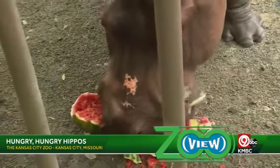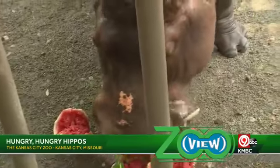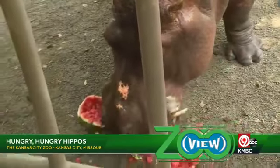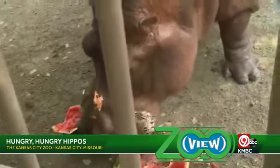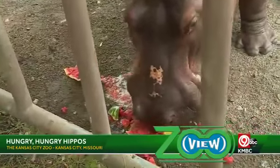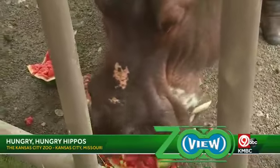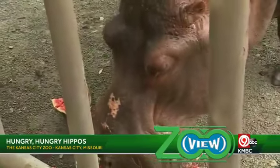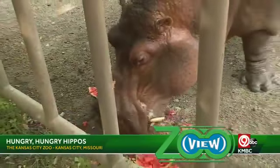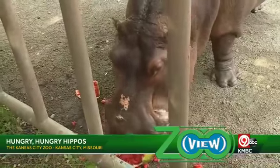Is this like a special treat — she doesn't usually get a watermelon? It's a very watery fruit and she loves it because she gets a lot of juice from it. She just crushes it with those front teeth, kind of smashes it down. They can open their mouths about 150 degrees — humans can only open their mouths about 45 degrees — so they can open very wide.